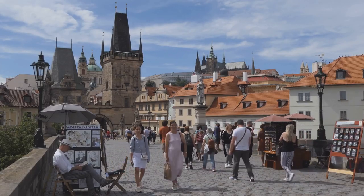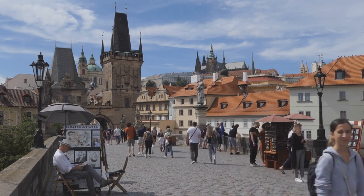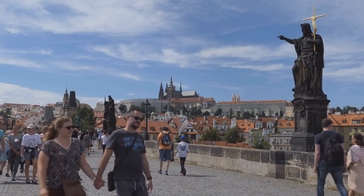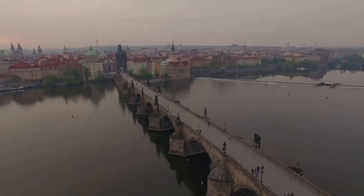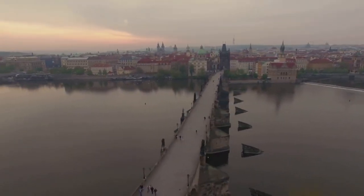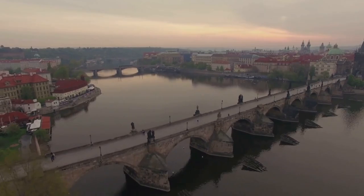As you wander across, you'll find the bridge is more than just a historical landmark — it's a living, breathing canvas of the city's vibrant culture. Musicians strumming guitars, artists sketching portraits, and vendors selling trinkets add an infectious energy to the cobblestone pathway. Even the bridge's towers offer a journey through time, with breathtaking views of Prague's skyline — an unforgettable treat for the senses. Charles Bridge, a place where history and culture meet, is undoubtedly a highlight of any Prague visit.